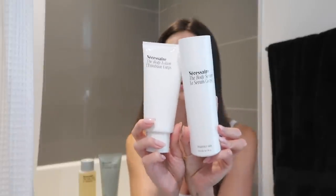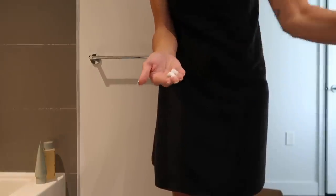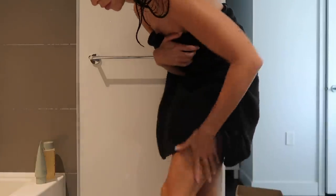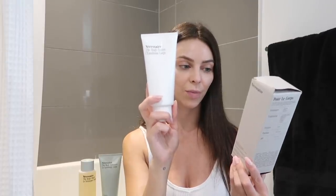And then when you're out of the shower, there's the serum and the moisturizer. You can use these separately, or you can mix them together. The serum has hyaluronic acid in it, so it just makes your skin feel very hydrated and plump. And then the body lotion has vitamin B3, vitamin C, vitamin E, omega-6, and omega-9.